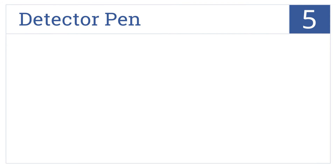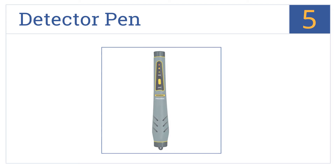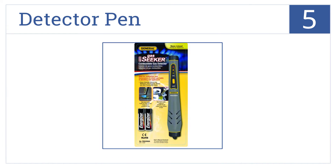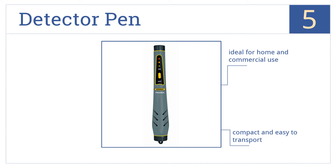At number 5, this detector pen is sensitive, reliable, and easy to operate. It arrives pre-calibrated with an LED indicator light that turns red when gas levels reach up to 500 parts per million. It's compact and easy to transport, and is ideal for both home and commercial use. But it does take a while to start up.